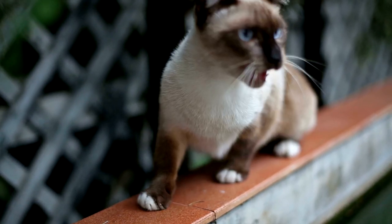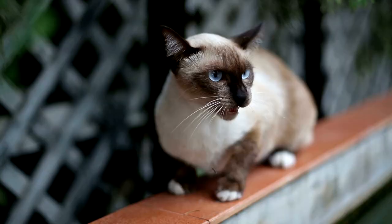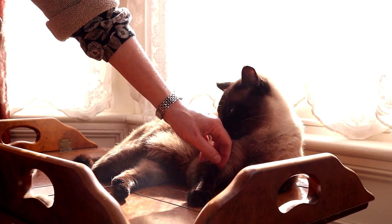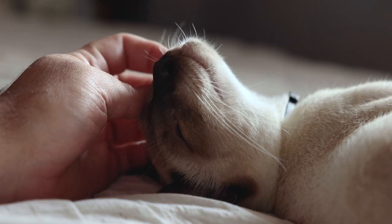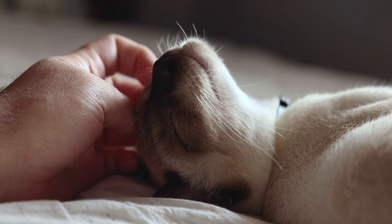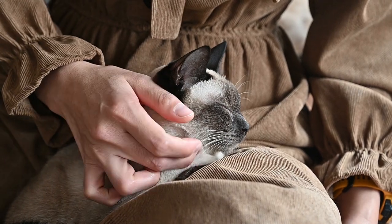Siamese cats are loyal and devoted to their human guardians, happily expressing their desires and emotions. Their personality can be sociable or shy, but they are generally wary of strangers. Having another cat companion is good for their development, as they love a sense of family. They also love to play and can learn games such as fetch.